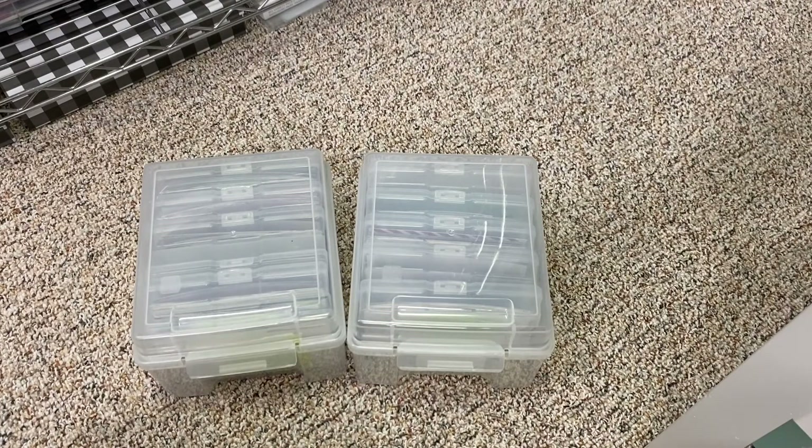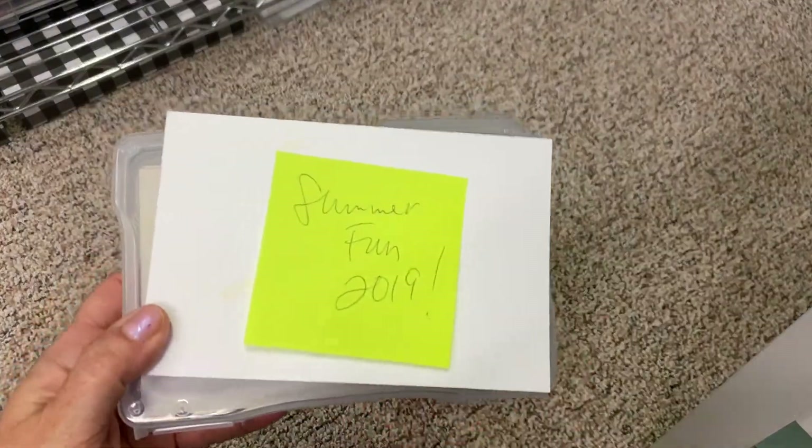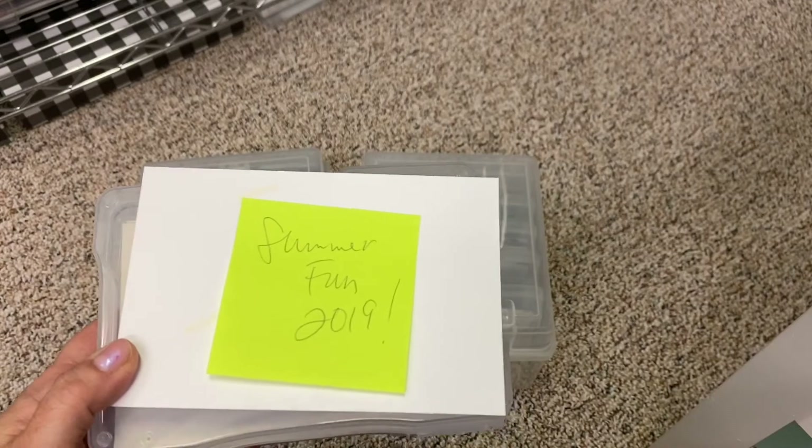I did a Day in the Life project from Ali Edwards back in February of 2019 and I still haven't gotten to it, but I did print the pictures so they're ready to go. Having that printer was great for that. What I do after printing is I always make sure to put a post-it with either the story, where we were, or what we did — anything that's going to jog my memory.